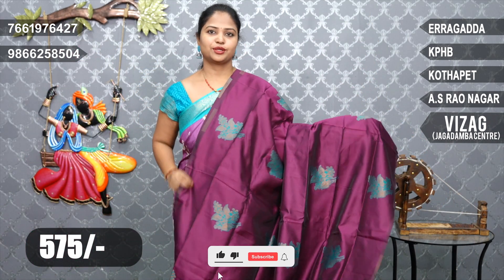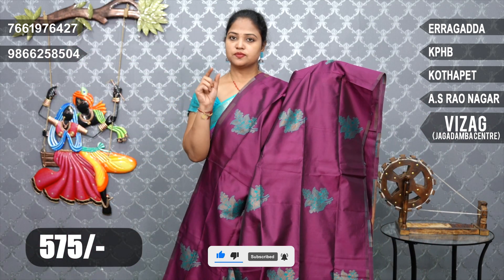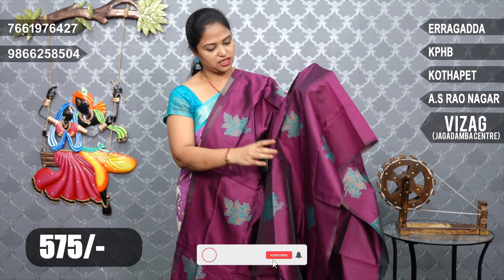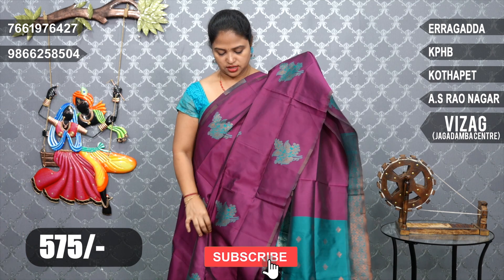This is also stiff and softy. The middle part is the combination of the thread work and design in the middle part. The blouse and the butas are the combination of the contrast and butas.